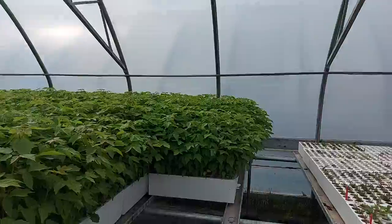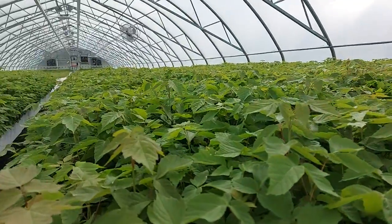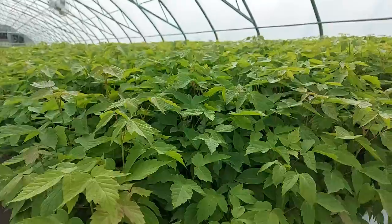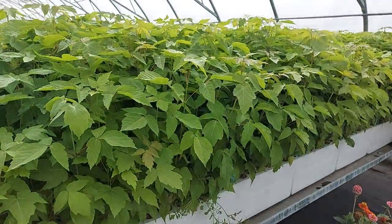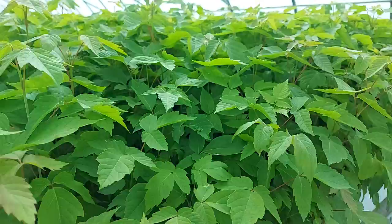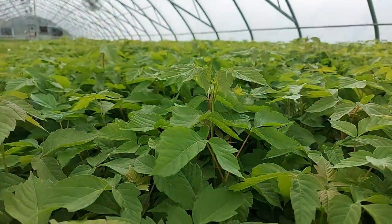This is a great tree for shelter belts. You can also, once they're mature enough, tap them and make some maple syrup out of them — some Manitoba maple syrup which tastes close to butter.